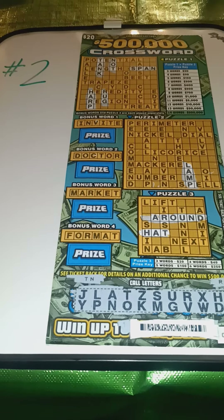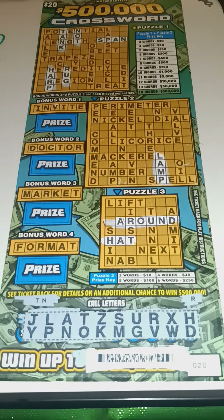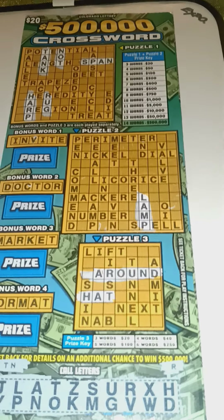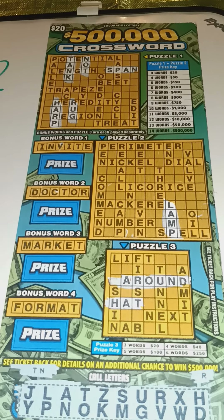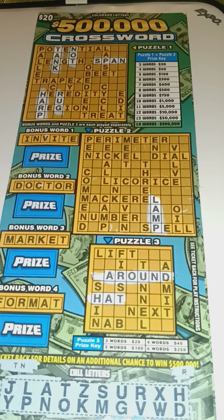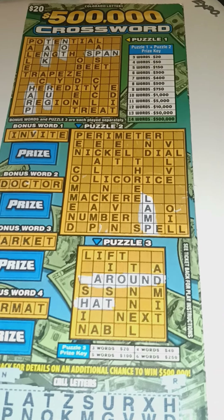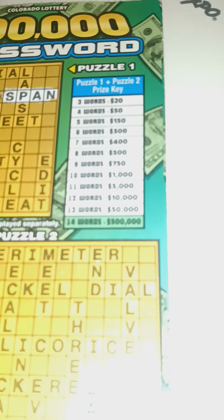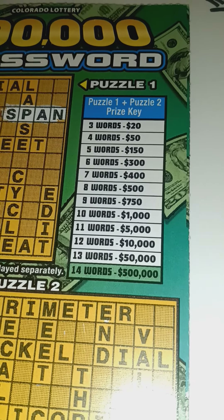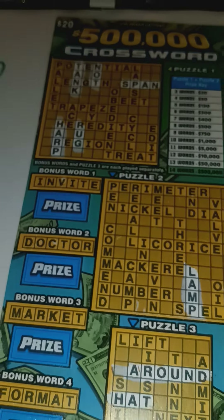This is the number two win of 2022: $300 on the latest installment of the $20 Half-Million Dollar Crossword. And this too was a new way of winning a prize level. I got a grand total of six words between grids one and two, and when you get six words between those two grids, it equals $300. Not bad at all.